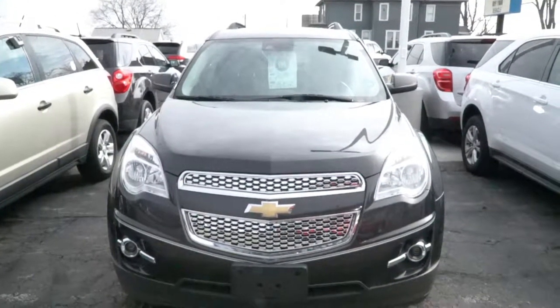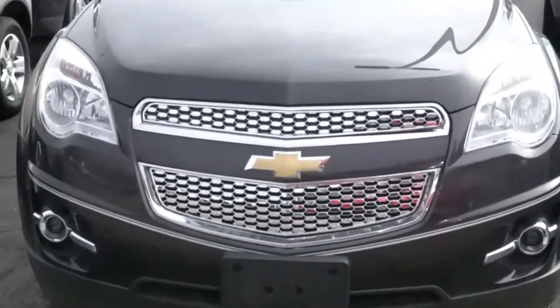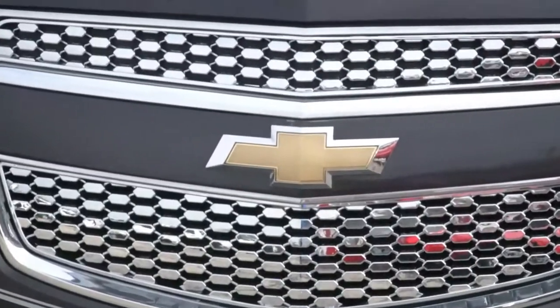The Chevy Equinox LT. I just loved the front grille on this Chevy — it's a beautiful, beautiful grille.